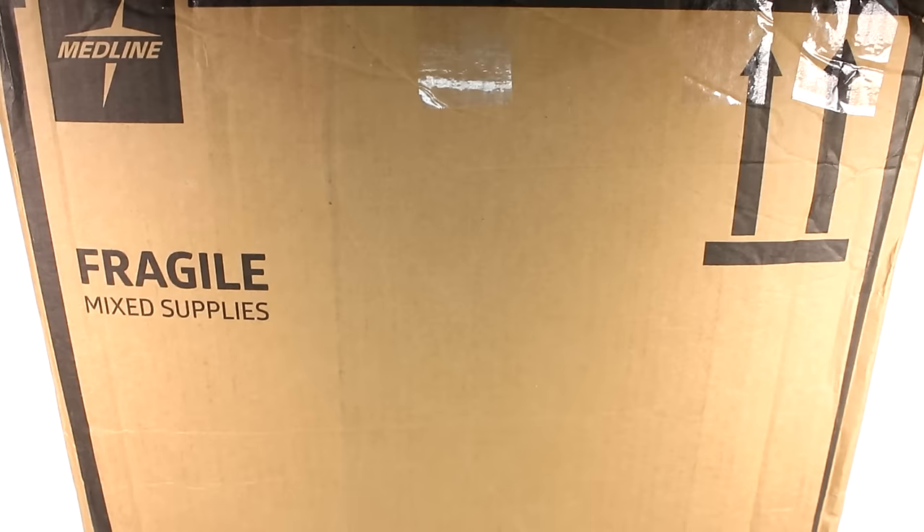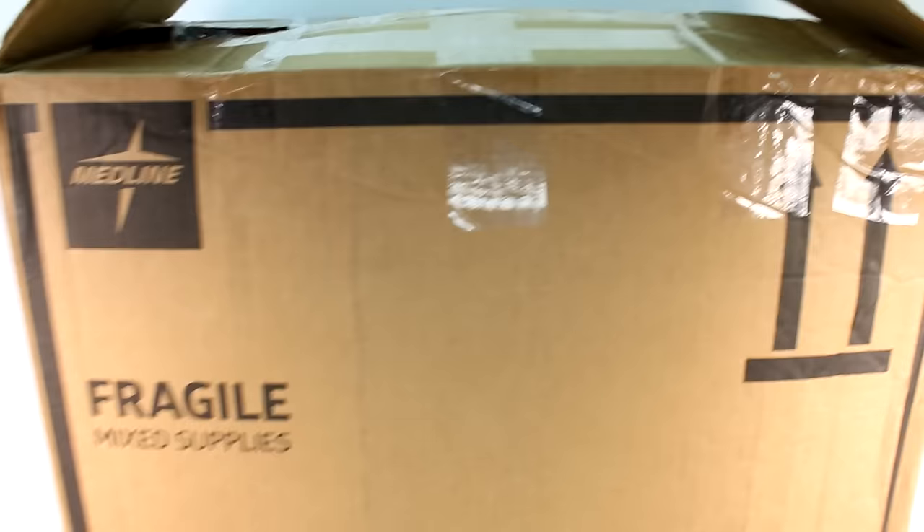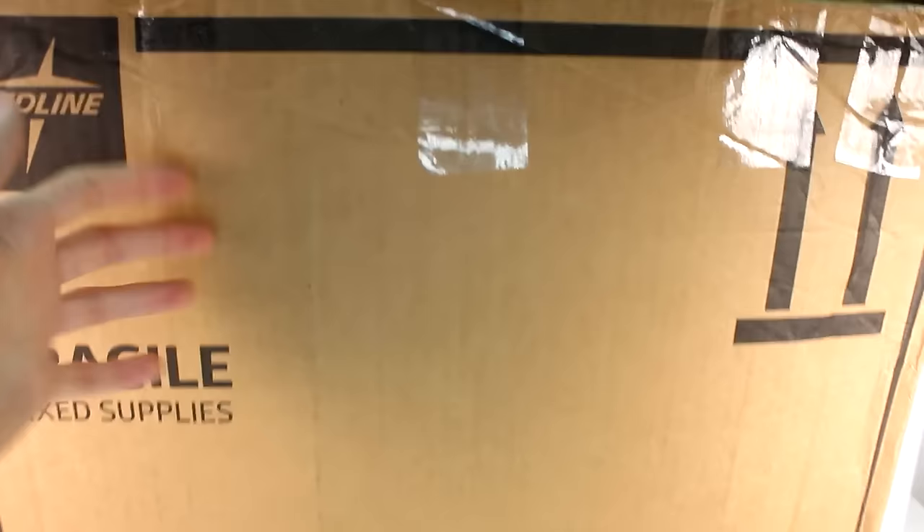Hi everyone, it's Tiffany. I am here with a big giant box full of Beanie Boos. This is a surprise box. I'm not sure which beanies we will find inside, but I am super excited. This box is so big — here's my hand to compare. Let's go ahead and see what is inside.